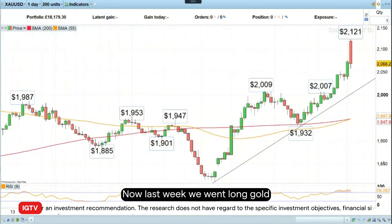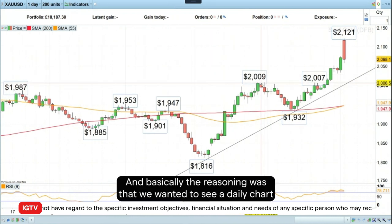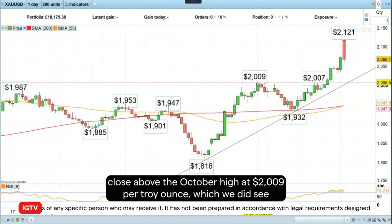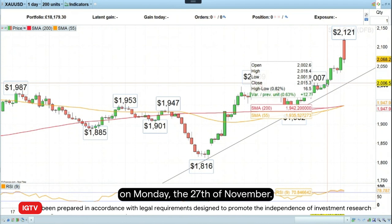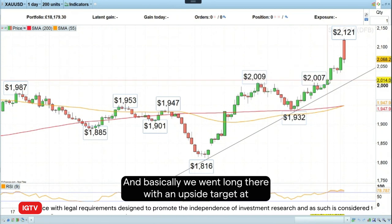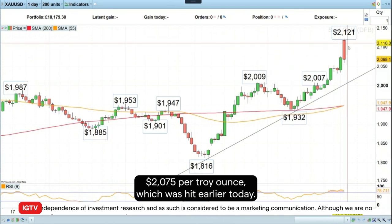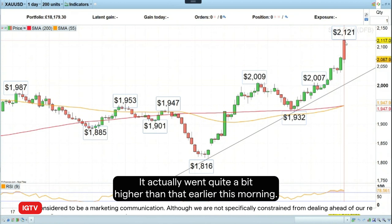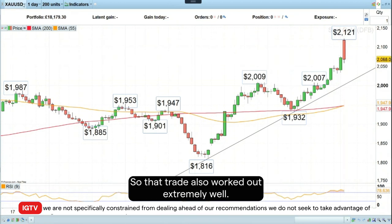Last week we went long gold, and we did so despite gold being overbought. The reasoning was that we wanted to see a daily chart close above the October high at $2,900 per troy ounce, which we did see on Monday the 27th of November. We went long there with an upside target of $2,075 per troy ounce, which was hit earlier today. It actually went quite a bit higher than that earlier this morning, but since then has come back down again, so that trade also worked out extremely well.